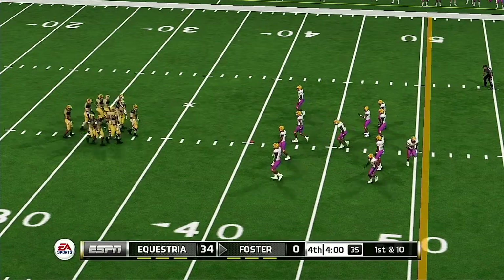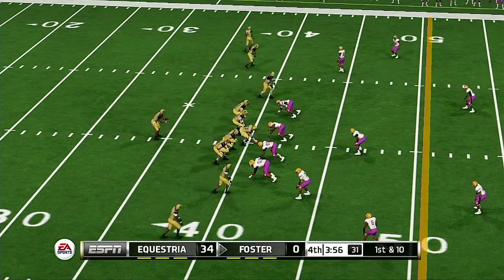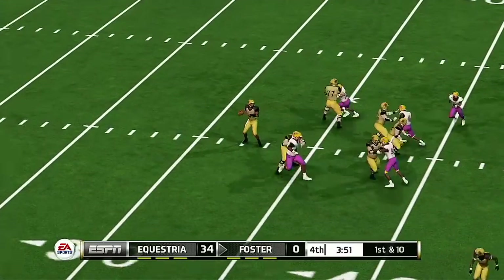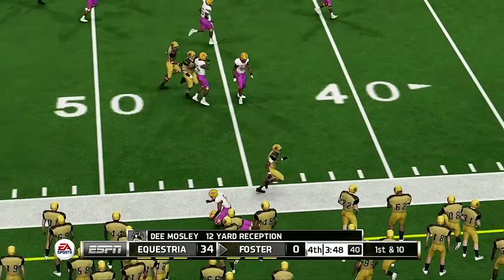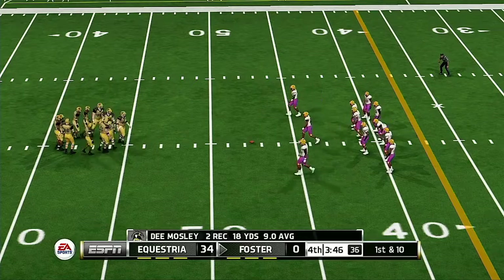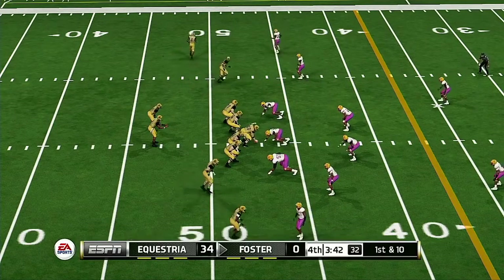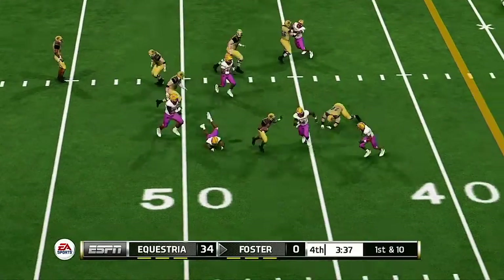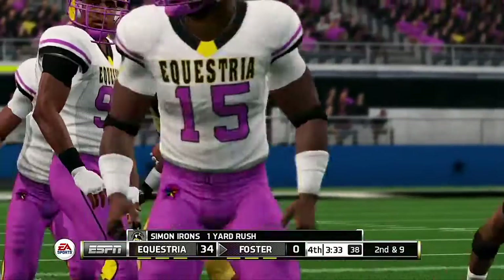From their own 40-yard line, first down. Complete — he's got room — they push him out around the 48-yard line. Nice pickup. The defense came with the blitz, and the quarterback showed tremendous poise by making a good read and delivering a nice ball to the open man. On the ground with the tailback — they'll bring him down at the 46-yard line.